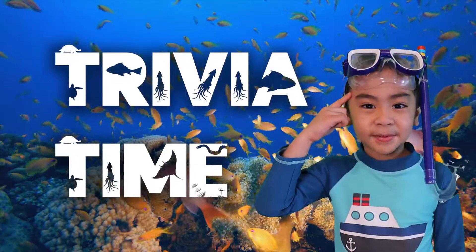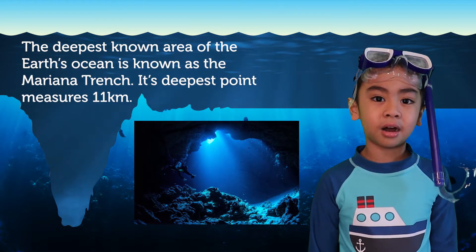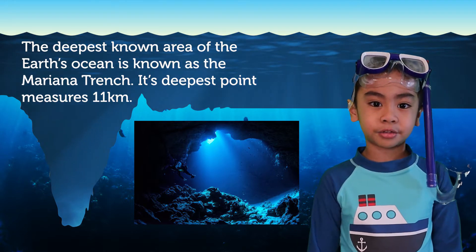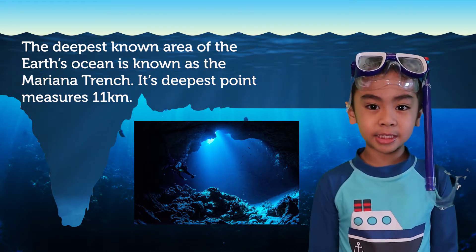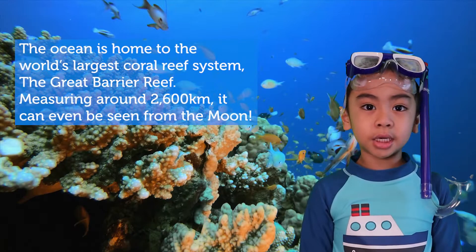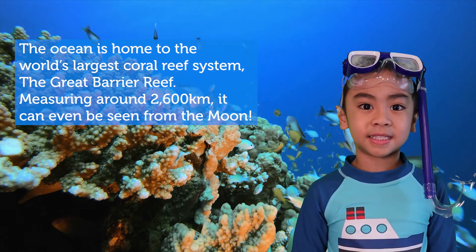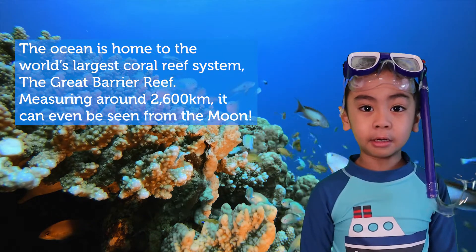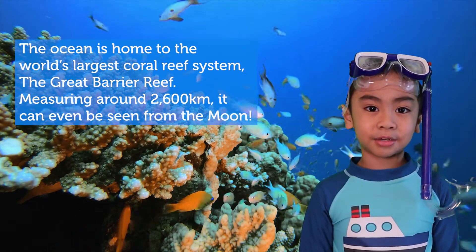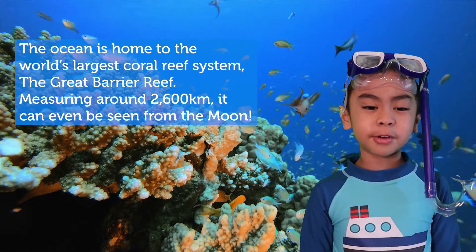Trivia time! Did you know that the deepest known area of the Earth's oceans is known as the Mariana Trench? Its deepest point measures 11 kilometers. The ocean is also home to the world's largest coral reef system, the Great Barrier Reef, measuring around 2,600 kilometers. It can even be seen from the moon.